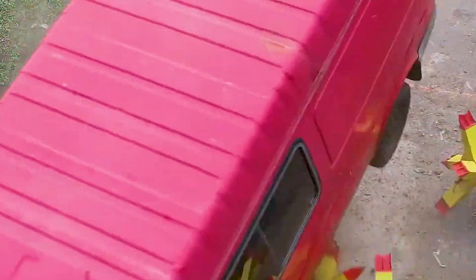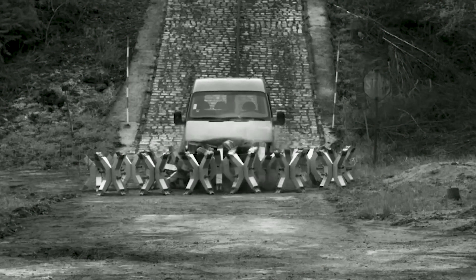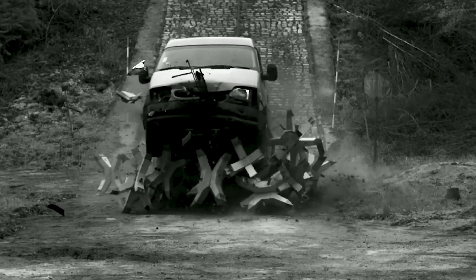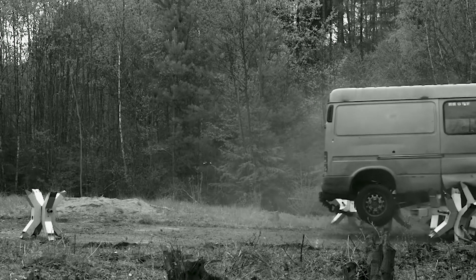Thorn Barriers are available in two models: one weighs 88 pounds or 40 kilograms, and another heftier version weighs 800 pounds or 360 kilograms. Regardless of weight class, both variants can effectively halt tons worth of vehicles in their tracks. They have been hugely popular as trusted barricades across Europe and the Middle East.